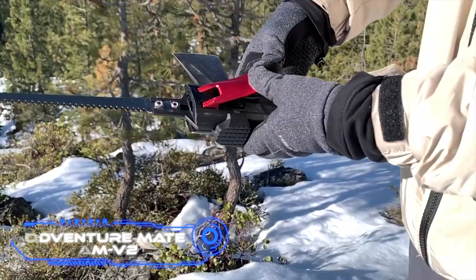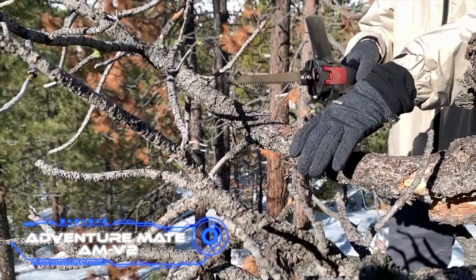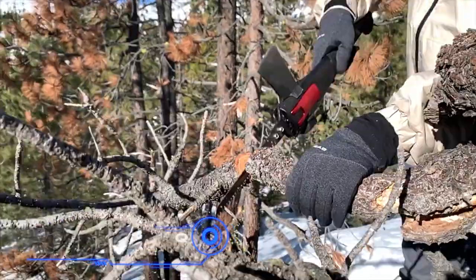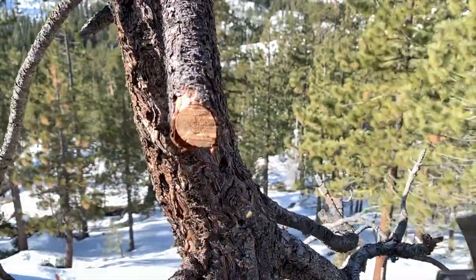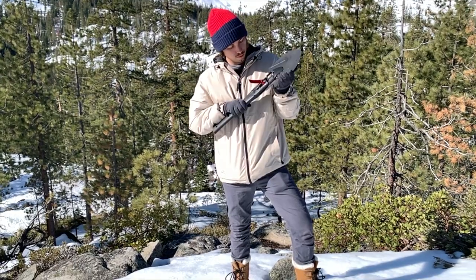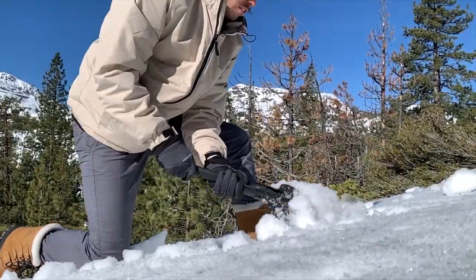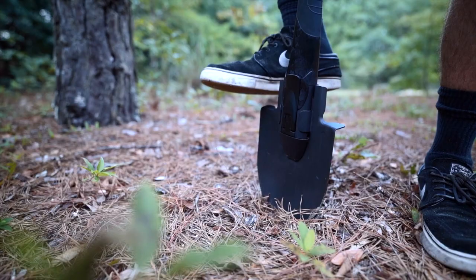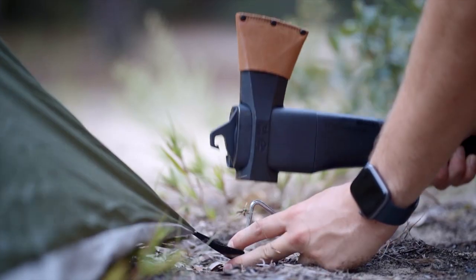AdventureMate AMV2. This device simultaneously replaces five others. Its designers don't think twice about referring to it as the larger brother of the Swiss Army knife. The 4.8-pound instrument has multiple uses and can be used as an axe, saw, shovel, hammer, or hook. Let's quickly go over each function.